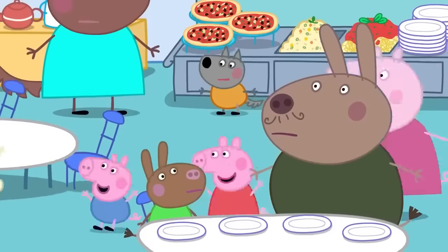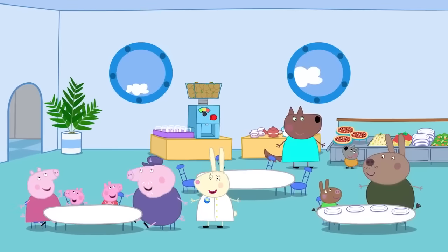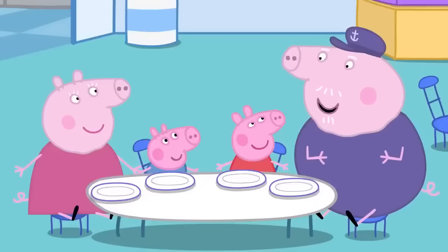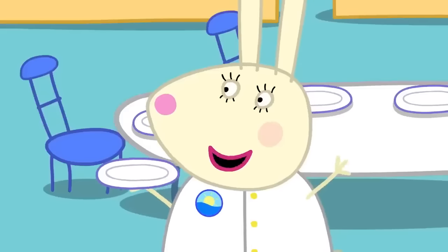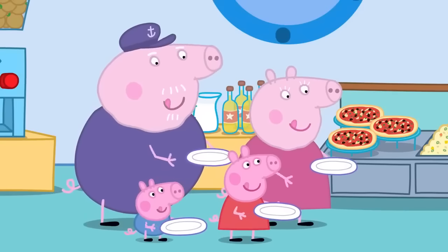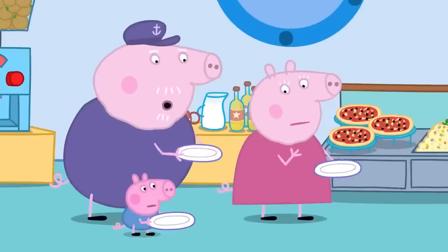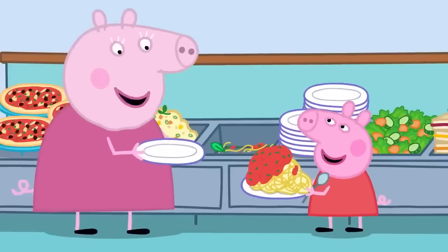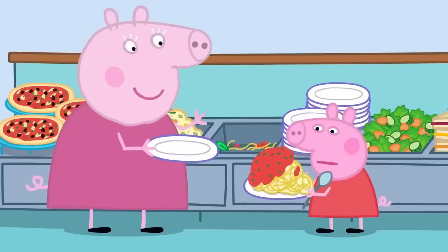Yummy tasty food! Today on the cruise, Peppa and her family are at a very special type of restaurant — a buffet! Just take a plate and choose the food you want to eat! The restaurant buffet has lots of different foods to choose from. Spaghetti is my favourite! But we mustn't take too much — we can always come back and get some more!